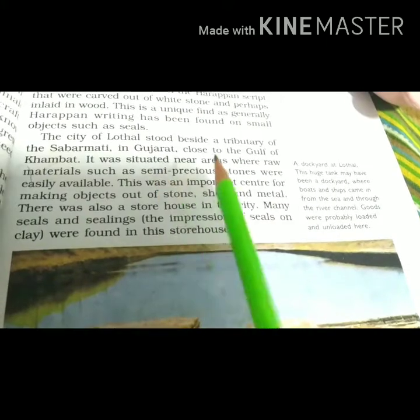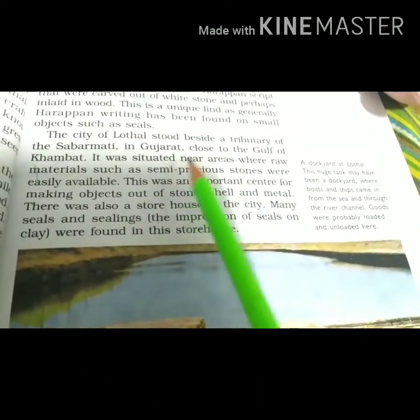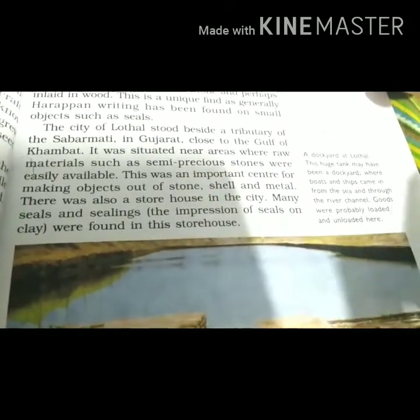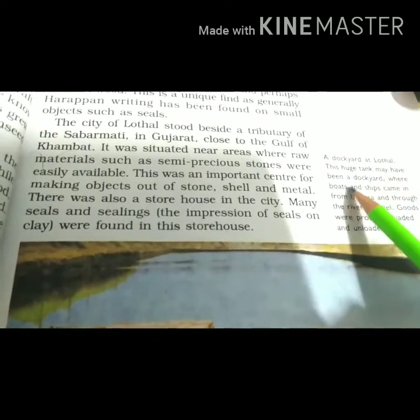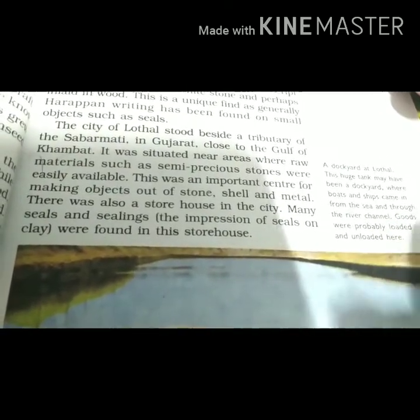All these things are there in Gujarat. Today we have Heera — diamonds — so it is possible that at that time too, Heera and semi-precious stones were made and found here. On the side there is a picture: a dockyard at Lothal. This is a huge tank that may have been a dockyard, where boats or ships came from the sea and through the river channels. Goods were probably loaded and unloaded here.